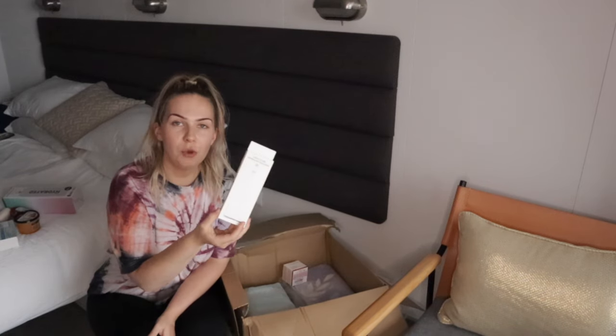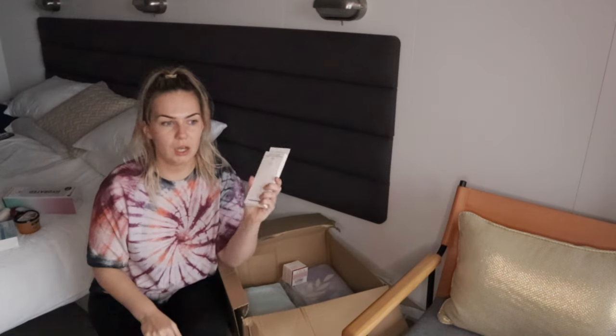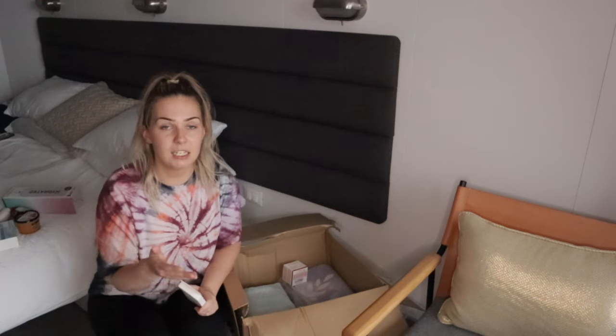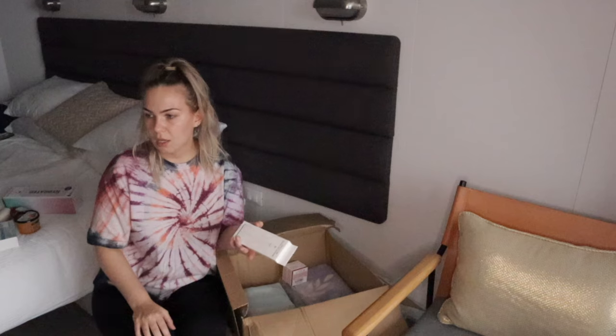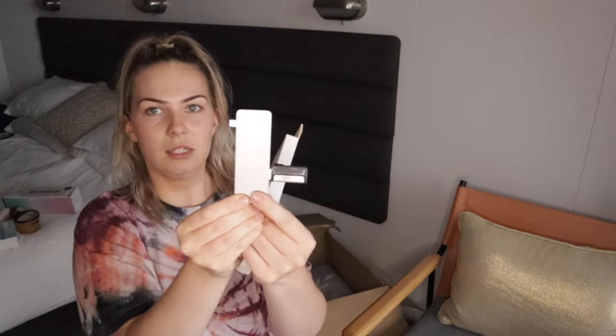I bought a USB adapter. With making all these videos I'm constantly using an adapter to put memory sticks and SD cards into my laptop. The one I've got doesn't have a lead on it, and because it's not flexible it falls out — so halfway through transferring something onto the laptop it disconnects. It's just a bit frustrating, so I'll still use the old one but I have this new one just in case.